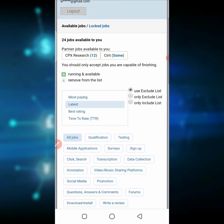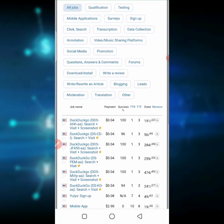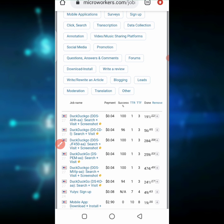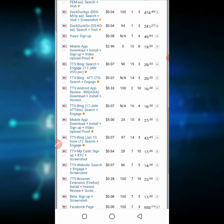Once you register on this platform, you'll see an interface where you choose from testing jobs, surveys, click and search, social media job promotion, and more. You can see the list of jobs and their price tags — some are $0.04 and some are higher, like $2.90. For instance, if you choose a task, all you have to do is search what they're telling you to do, visit the website, take a screenshot, and once it's approved they give you $0.04.